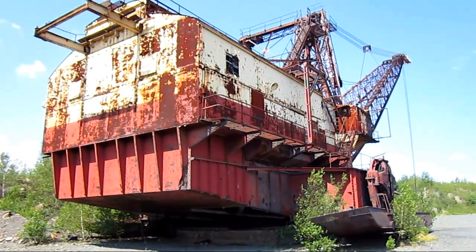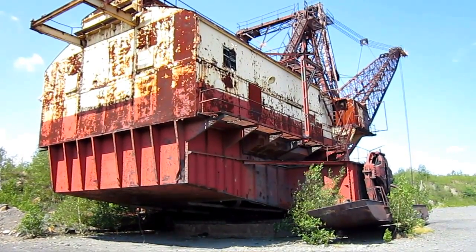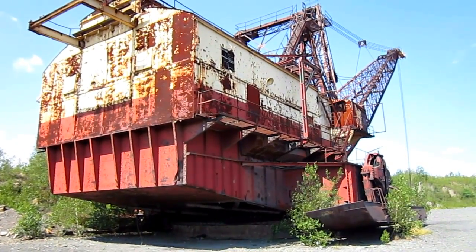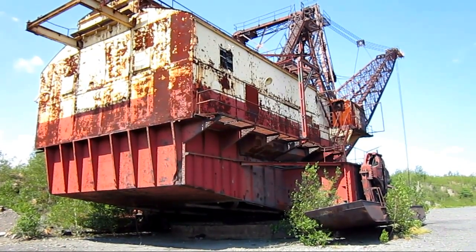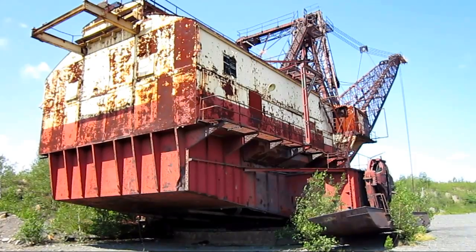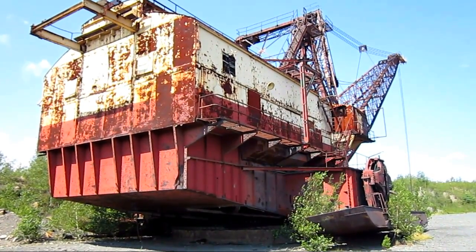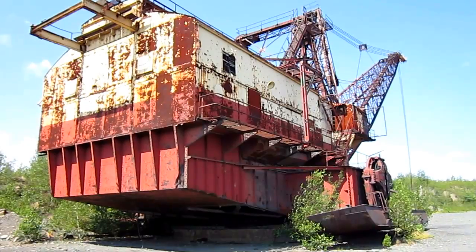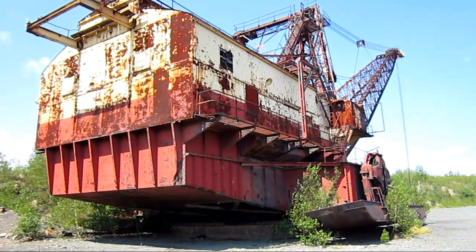Up inside the house of an 1150 are two electric generator sets. One produces 1250 horsepower and the other produces 500 horsepower. There are two hoist motors and two drag motors, each producing 425 horsepower. There are three swing motors, each producing 125 horsepower, and also two propel motors, each producing 100 horsepower.